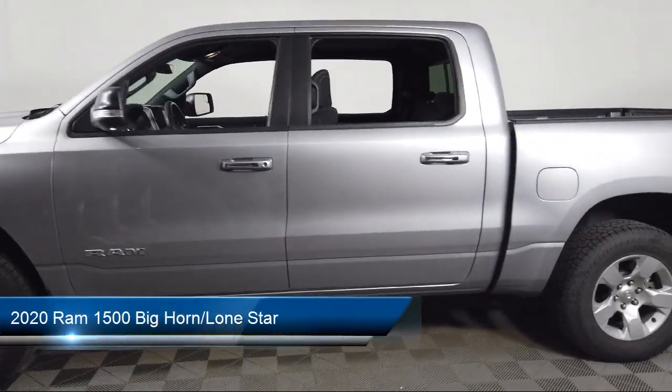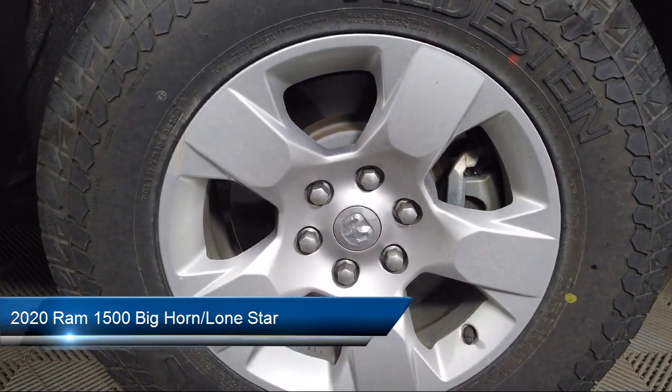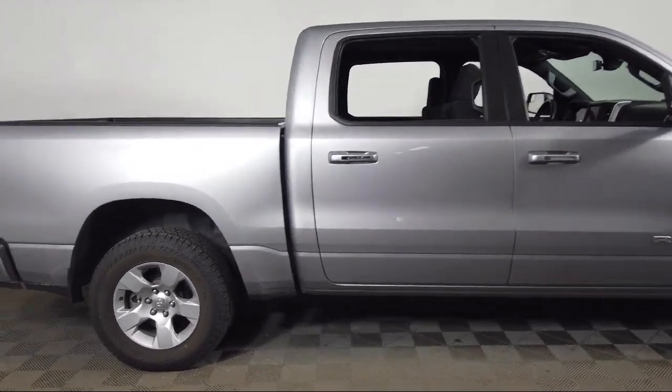It comes equipped with a Parkview rear backup camera, chrome bumpers, leather steering wheel with auto tilt-away, remote start system, keyless entry, electronic stability control, and alloy wheels.